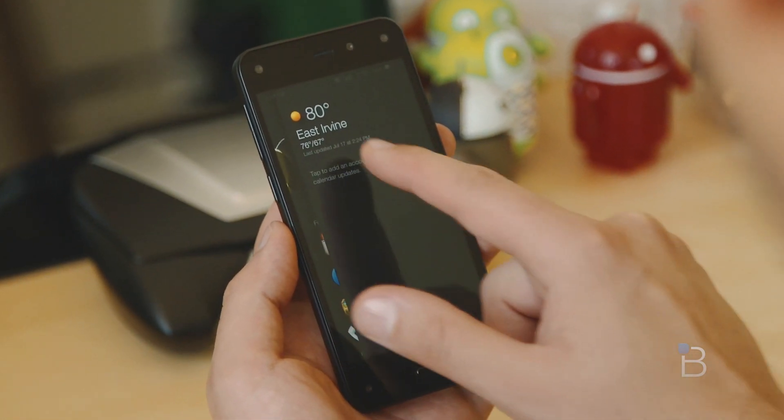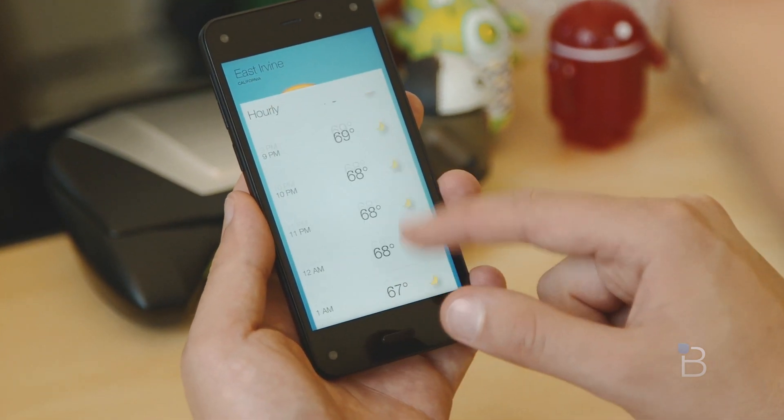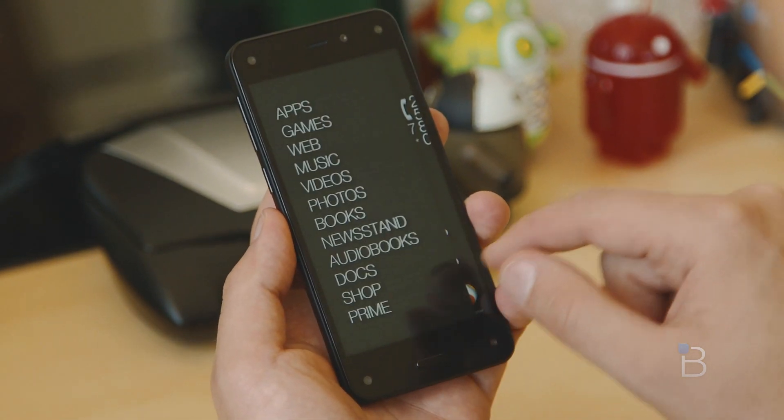When you move your head or tilt your phone, the phone literally shifts perspective. You'll be able to see the sides of icons, peek around the edges of an object, and even see parts of an image you couldn't see before. It's part of the core UI that Amazon built in with its version of Fire OS, and it seems to work pretty consistently.